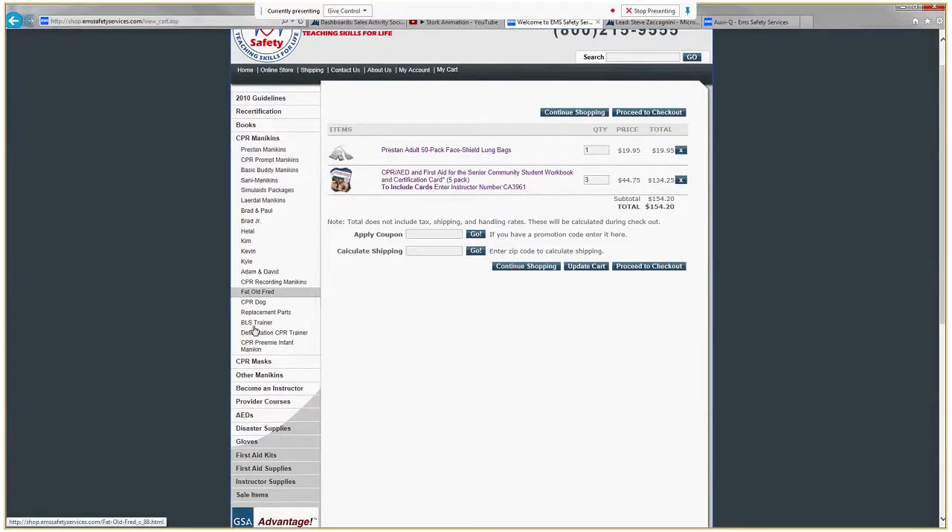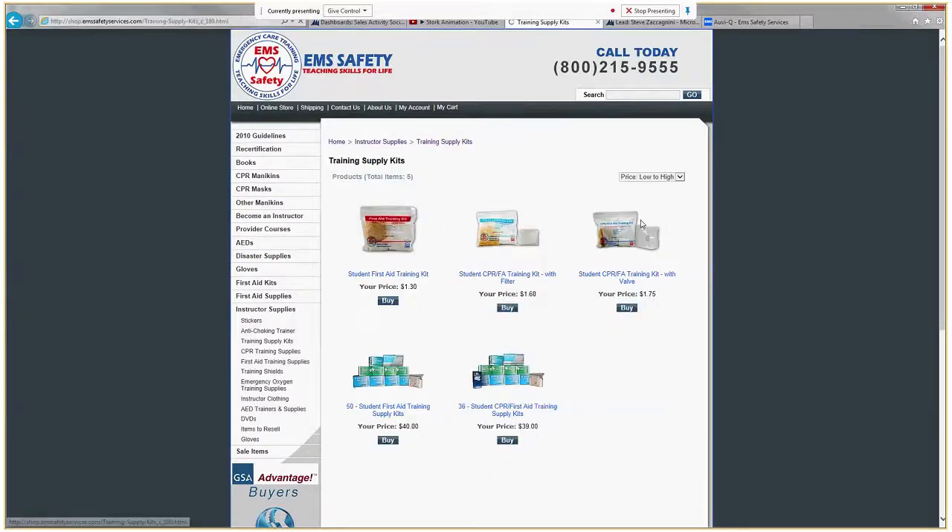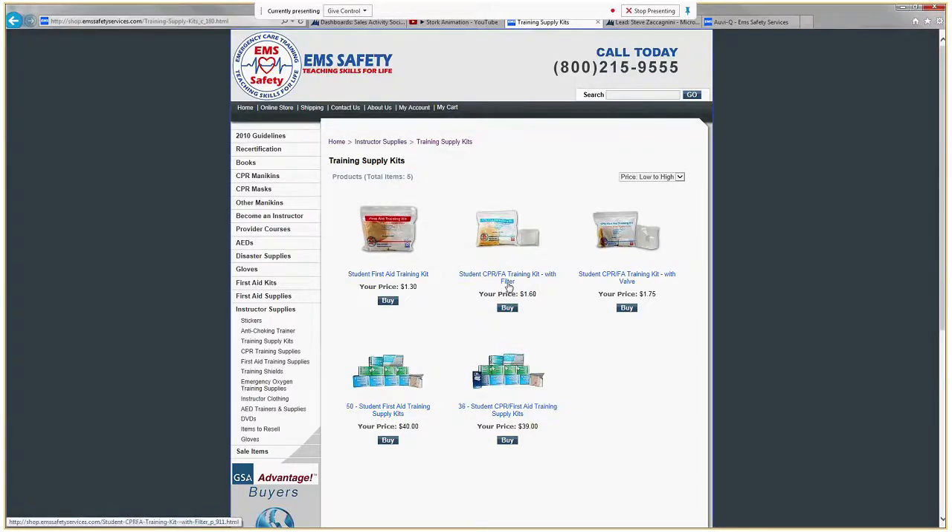And lastly, let's say some CPR and first aid training kits that we would like to order. These are the handy all-in-one student kits for those that enroll in our classes. I want the ones with the mannequin training shield that has a valve as opposed to the one with the filter. I have 15 books on the way, so I want 15 of these — one for each book.